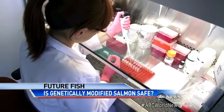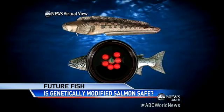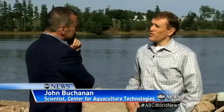How do they do it? By merging the DNA of three fish into one — taking DNA from a Chinook salmon and from a sea eel to produce an Atlantic salmon that grows fast from birth. You get the market size at least 12 months before any other type of salmon that's out there.